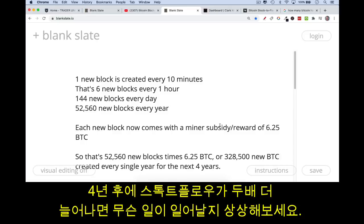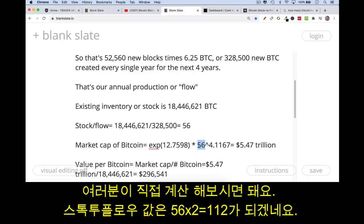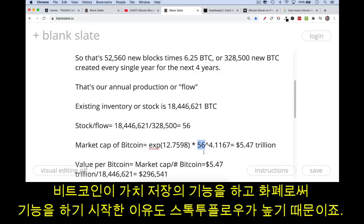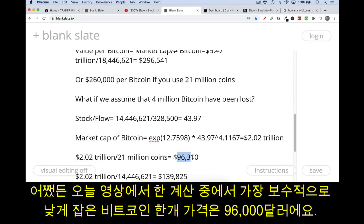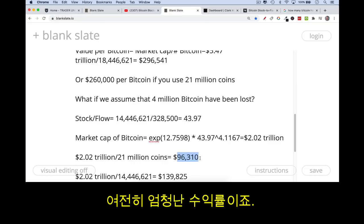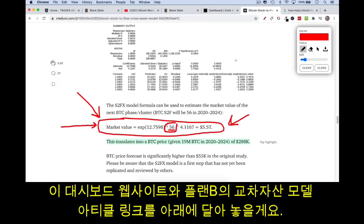Bitcoin has a very high stock-to-flow and you can only imagine what's going to happen when that stock-to-flow doubles in four years. You can run the numbers yourself using a stock-to-flow of 112 — there has never been any object, digital or otherwise, with a stock-to-flow that high. Gold has the highest stock-to-flow of any monetary good, and this is one reason Bitcoin has begun to function as a store of value. The lowest estimate we came up with was $96,000 per Bitcoin, and that will increase significantly as the stock-to-flow rises again. I'll link to Clark Moody's dashboard and Plan B's cross-asset model paper.